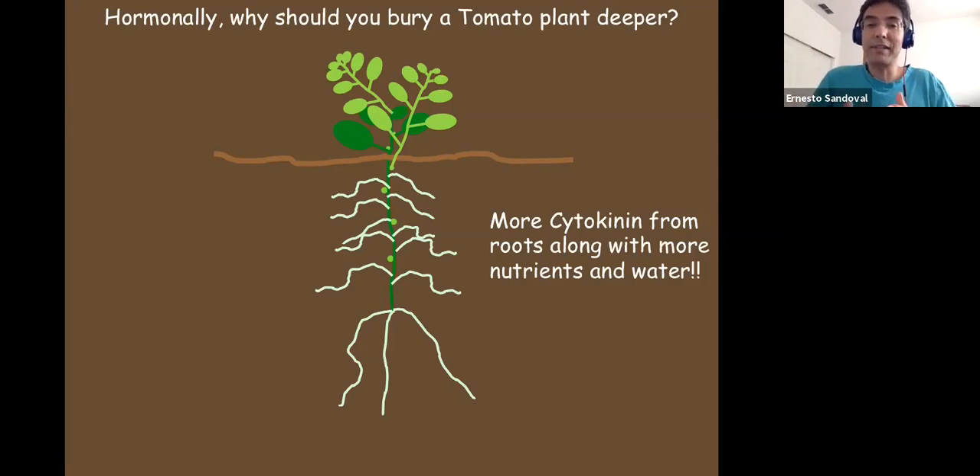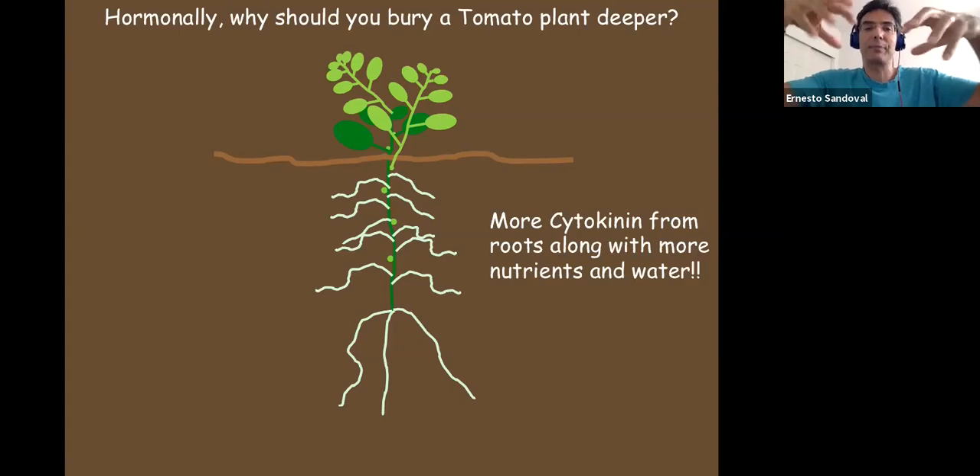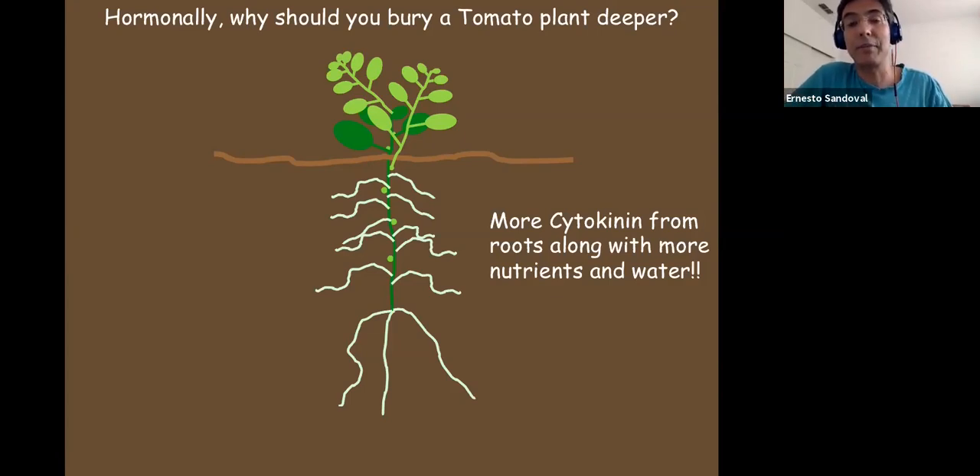That cytokinin travels up the plant in the water transport tissue and the small portion of plant still above ground gets a high dose of cytokinin. What does that do? Shoots — you get shoot growth. By burying a tomato you create a hormone imbalance: all those cytokinins tell the top of the plant to grow, and when multiple shoots are growing they tell the roots to grow — you get a pulse of growth. It literally is hormone therapy in a plant.